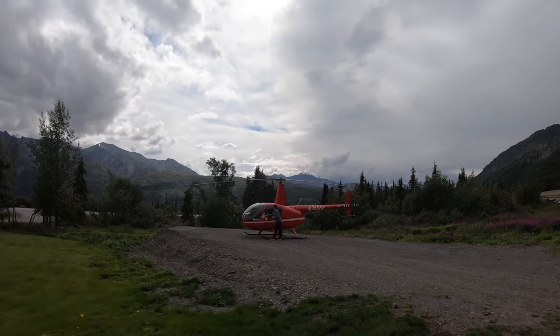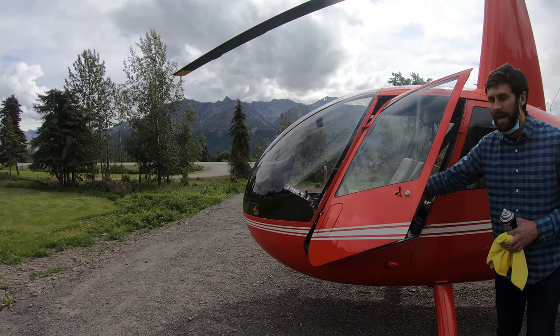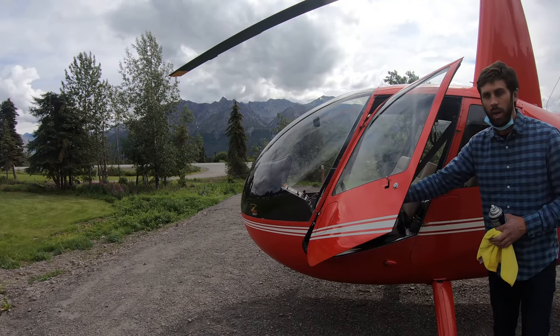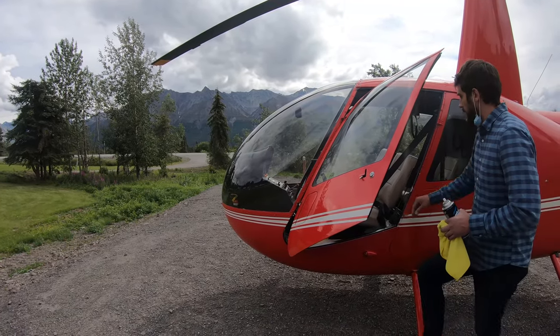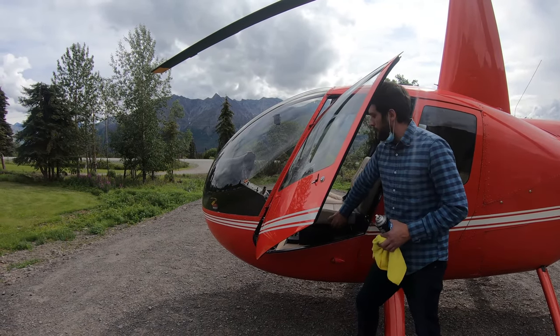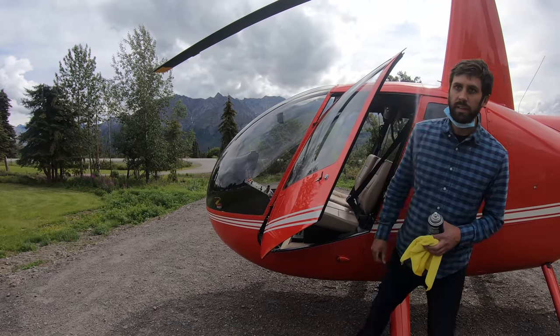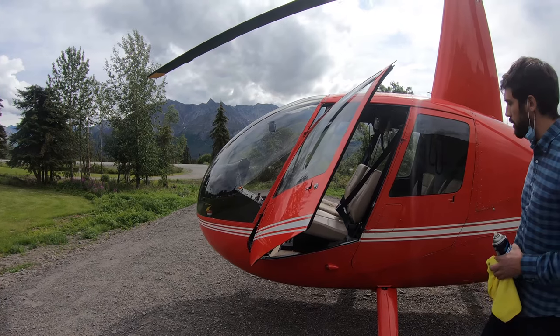That's our pilot getting the helicopter ready. Once you're set, just close the doors softly. Back and down is locked. Up and forward is unlocked. Seatbelts are just your normal car seatbelts. The seatbacks pop up for storage — we're not going to use that — but that's where the survival kit is, underneath my seat. We're not going to use that either, but it's good to know where it is.